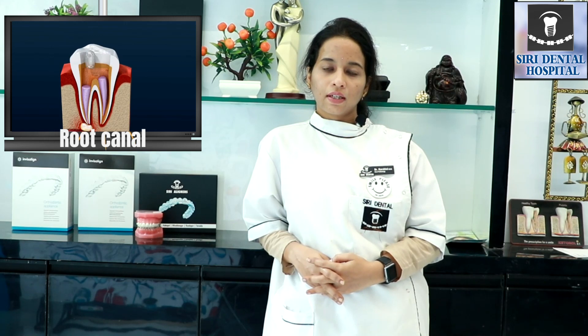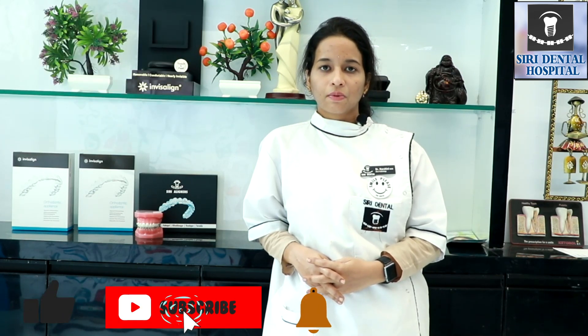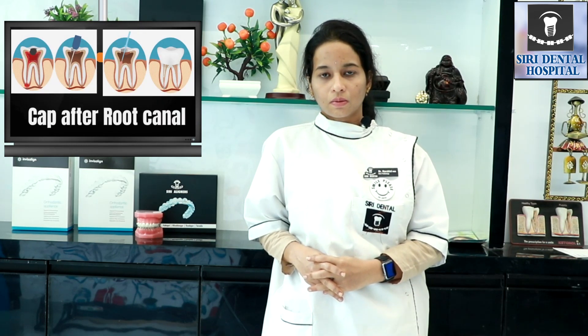So what is this root canal process? It can be a lengthy, time-taking, and sometimes painful process, and many people have a lot of doubts about it. In general, root canal can be a single visit, two visits, or multiple visits depending on the infection.